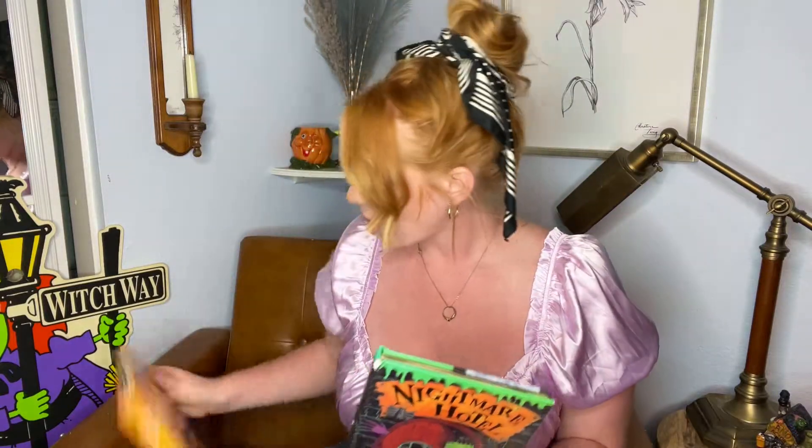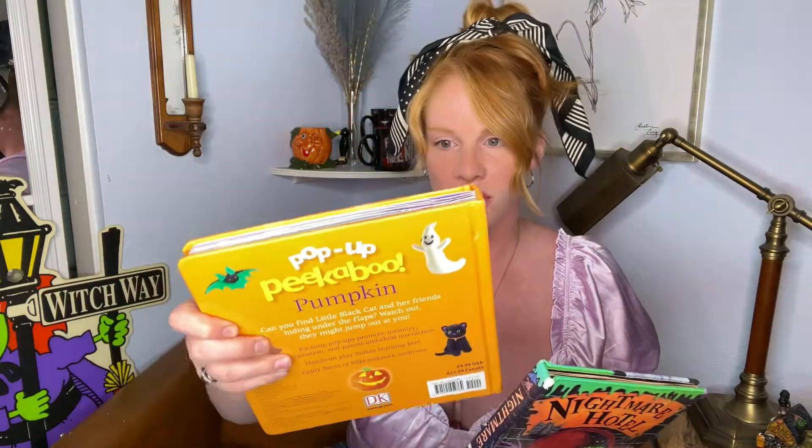I'm almost tempted not to put this in my little outdoor library just because I don't want somebody to take it and break it, but I like it a lot and I want to share it with other people. So I haven't decided yet, but I had to buy this — it was $2. The pumpkin book I think was like $1.79. I got the Nightmare Hotel from Savers, and the pumpkin book was from a local thrift store where the money goes towards pet adoption and Humane Society needs.